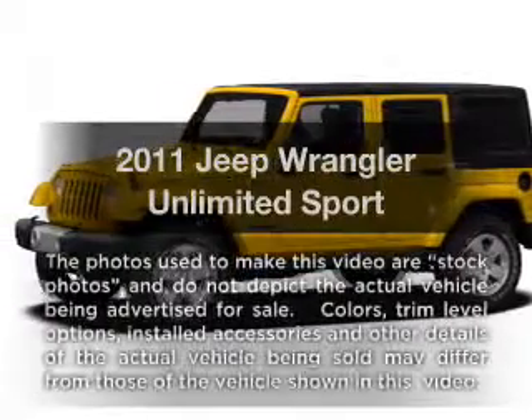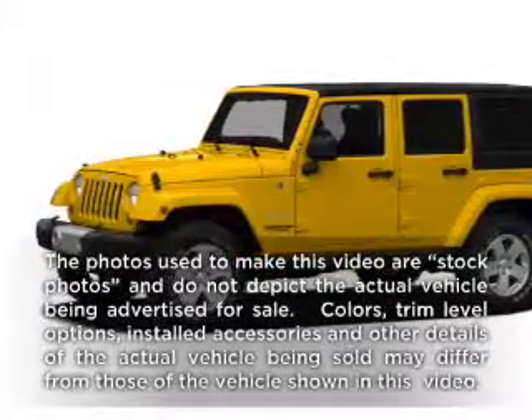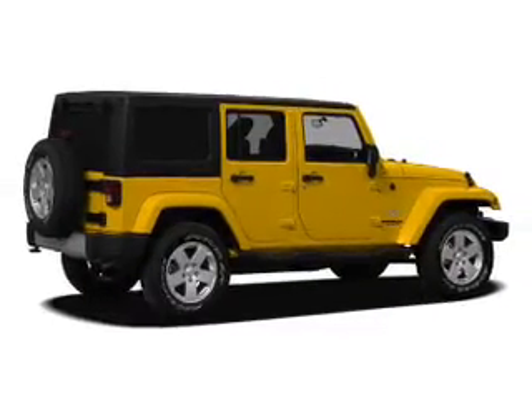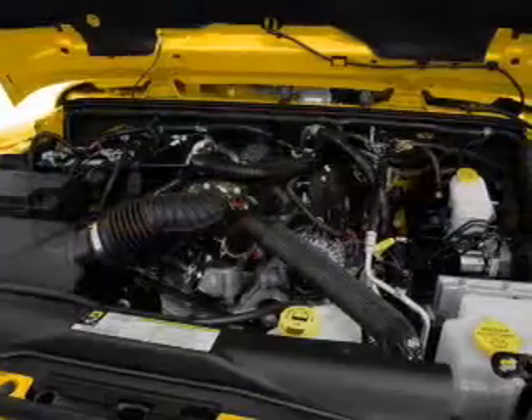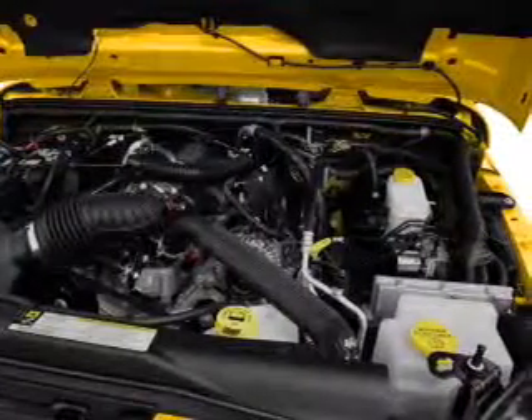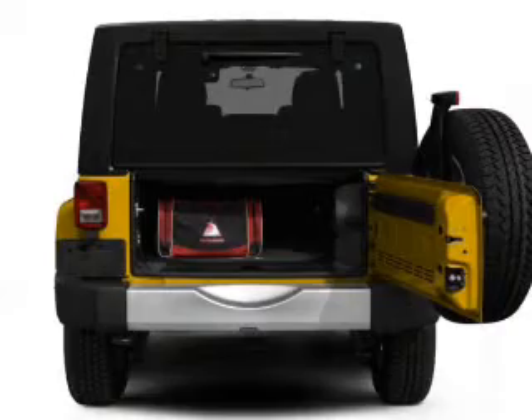Get noticed in this 2011 Jeep Wrangler Unlimited. If you're looking for an automobile with great attributes, look no further. With a solid six-cylinder engine, the powertrain includes four-wheel drive connected to a smooth shifting transmission. Premium wheels give a more luxurious look.